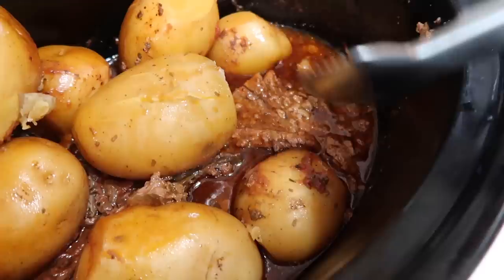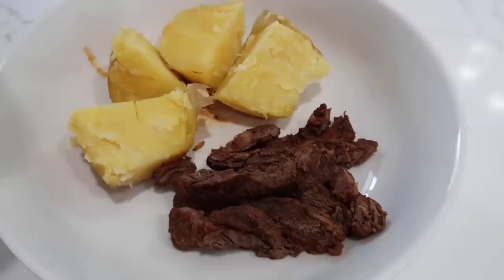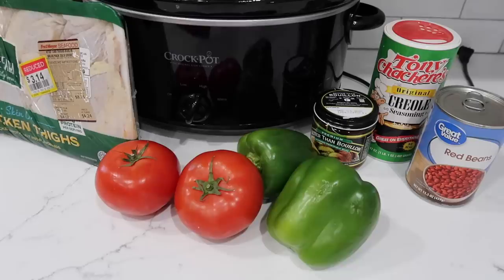I ended up taking everything out of the crock pot and mixing in a cornstarch-and-water slurry, stirred it together, and turned it back on high just to thicken up the gravy a bit. When it came time to plate, I used large bowls, put one potato and a good amount of steak slices in each, and poured the gravy all over the top. It was so good.